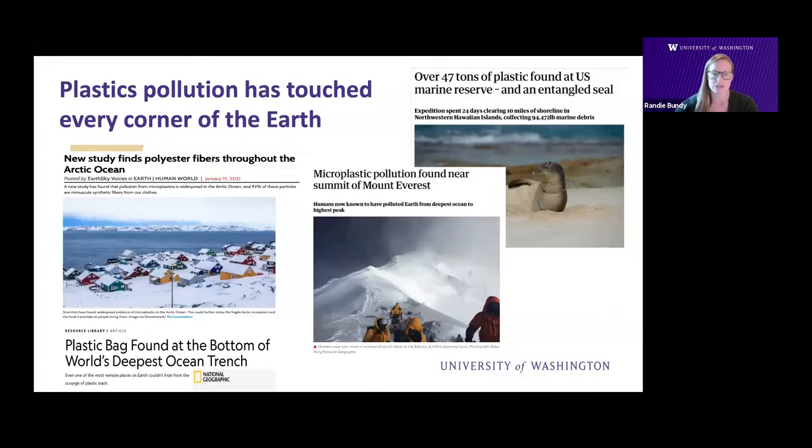Plastic pollution has touched every corner of our earth, including the remote Arctic Ocean, the bottom of the Marianas Trench, the top of Mount Everest, and even in marine protected areas. 280 million tons of plastic are produced globally each year, and this is equivalent to about 140 million elephants worth of plastic produced every year. About a third of this plastic is for single-use items like coffee cups, straws, and plastic bags, and plastics are the fastest growing component of municipal waste, about 60% of the total.